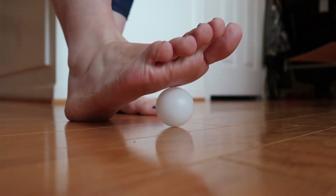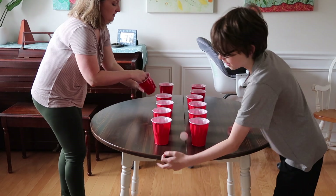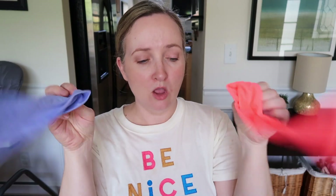Ping pong balls in bulk are essential. Why do these things get lost so easily, or someone steps on one and squishes it? I have a lot of games that use ping pong balls. They're cheap, they're great to buy in bulk, and as you can see on my channel we're constantly using them.